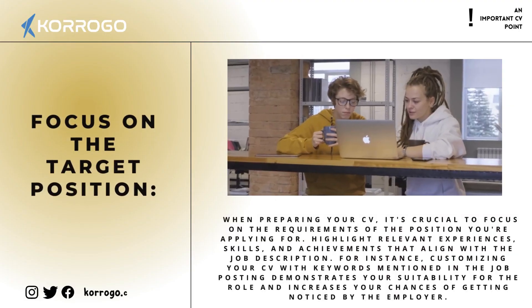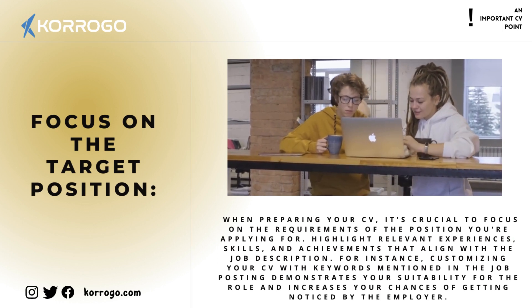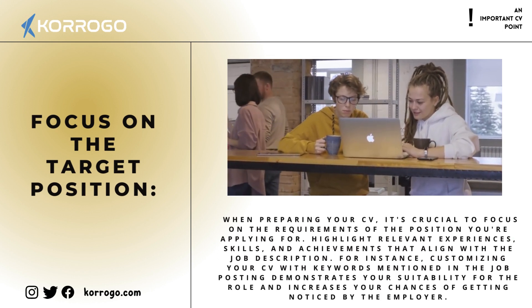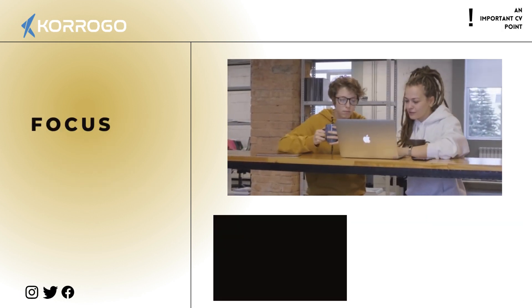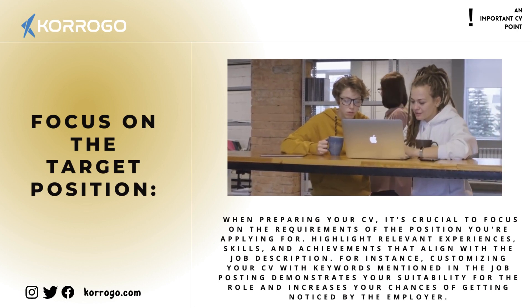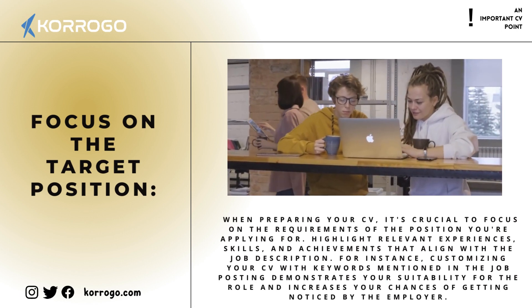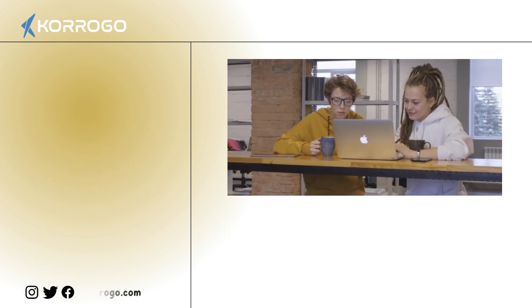Focus on the target position. When preparing your CV, it's crucial to focus on the requirements of the position you're applying for. Highlight relevant experiences, skills, and achievements that align with the job description. For instance, customizing your CV with keywords mentioned in the job posting demonstrates your suitability for the role and increases your chances of getting noticed by the employer.